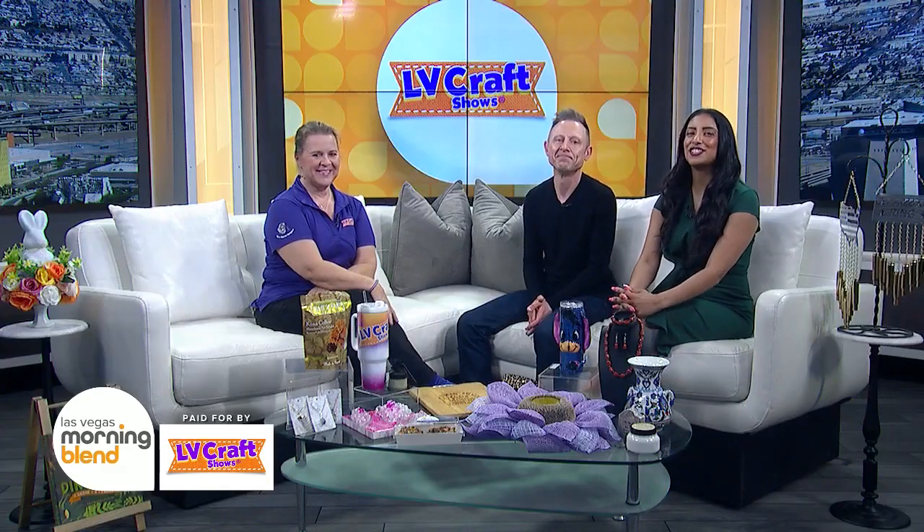This weekend, two shows, one big hall side by side. You can find the Las Vegas Home Improvement and Backyard Expo along with the Spring Craft Spectacular at the Expo at World Market Center. Joining us now to share everything you need to know about them is owner and producer of LV Craft Shows, Susie Engel.